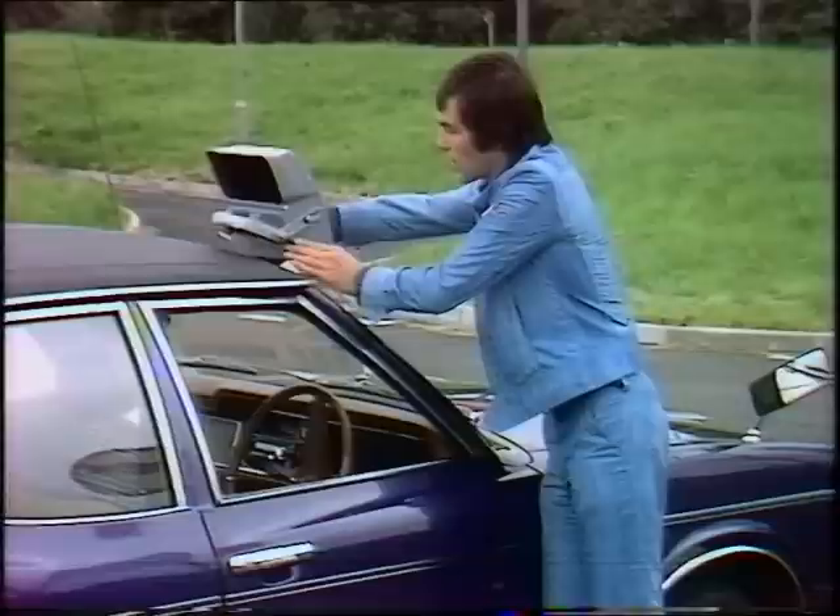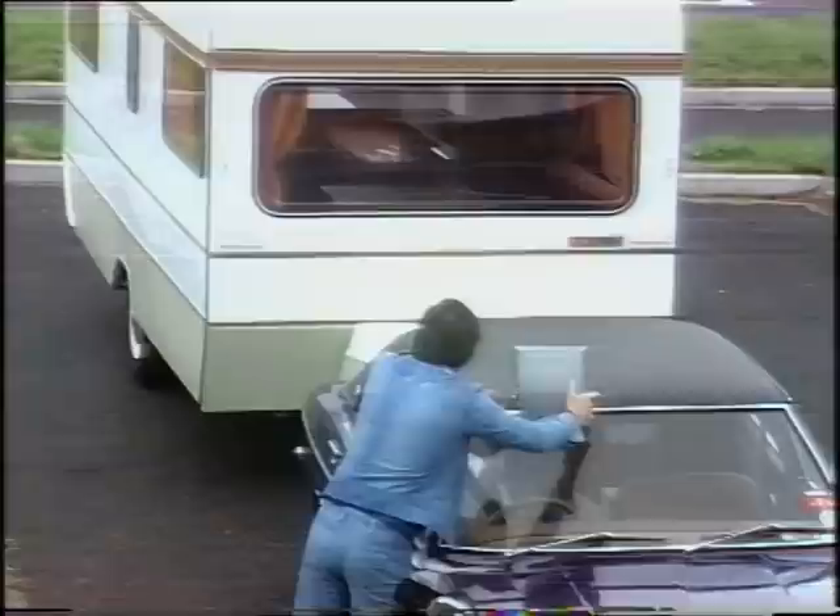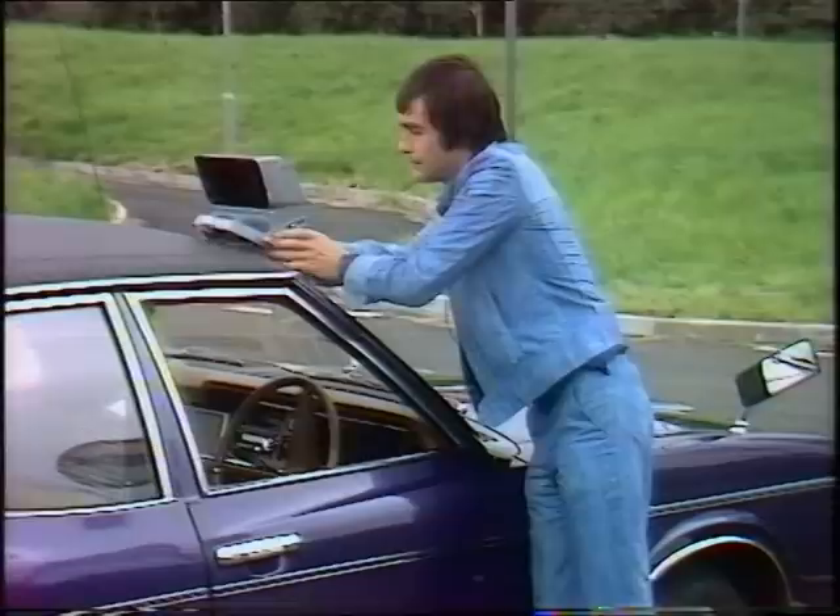What this is, is simply what it says it is — it's a periscope. You clamp it onto the roof there, look into it there, and you can see right back through the caravan windows, like so.